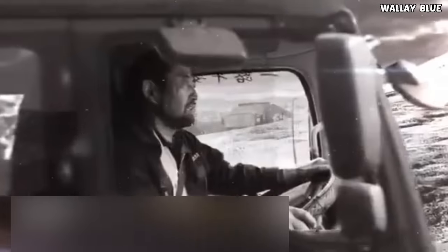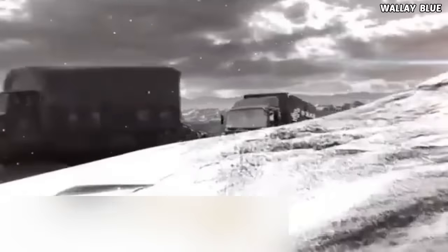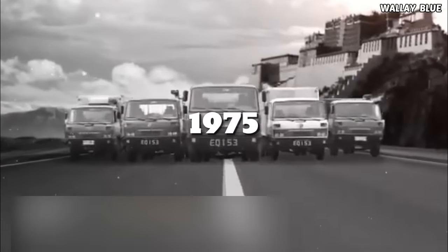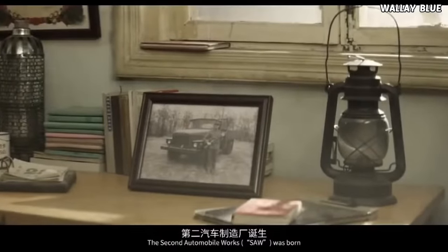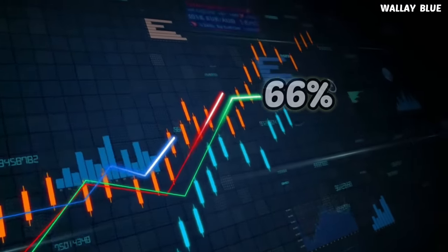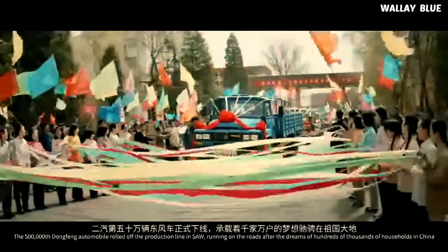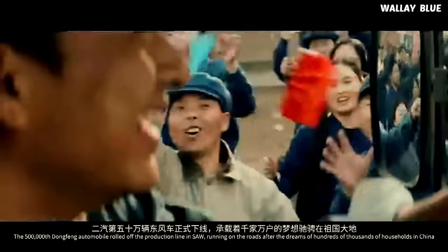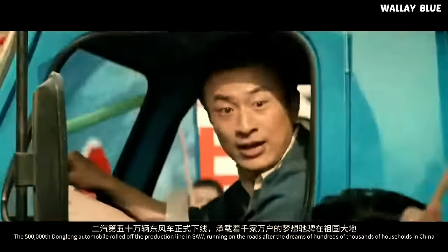The first Dongfeng truck, the EQ 242.5-ton model, was produced in 1975, followed by the EQ 145-ton model in 1978, which was also the company's first civilian truck. At its height, the EQ 140 had a 66% domestic market share. Dongfeng surpassed 100,000 automobiles produced per year in 1986, introducing a new 3-ton variant in 1987.